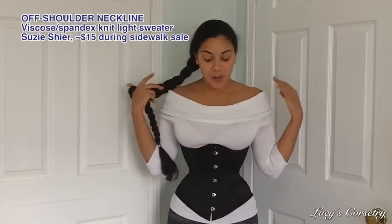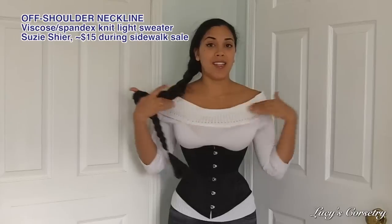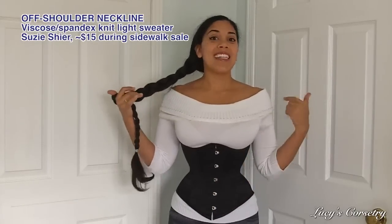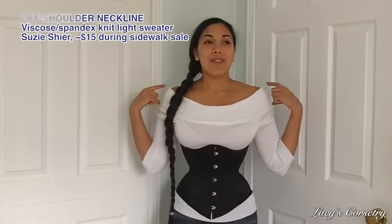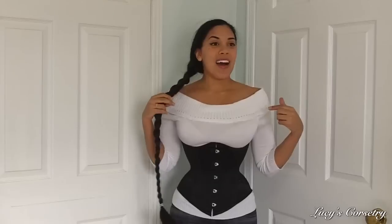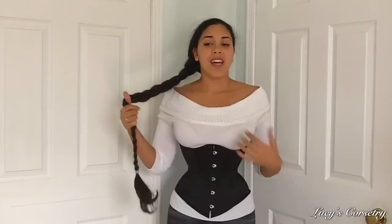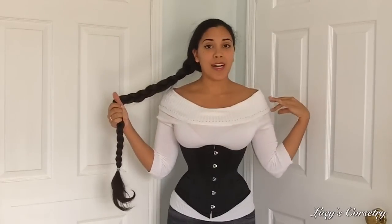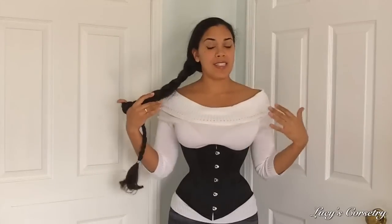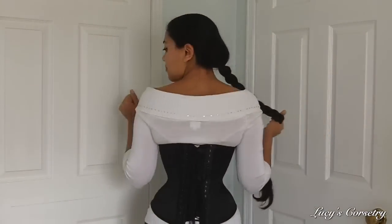I'm going to show you some off-the-shoulder styles now. This is an example of an off-the-shoulder sweater with the corset over top. If you really want to create a lot of contrast between the breadth of your shoulders and the narrowness of your waist, this is the shirt to do it. You can see the shoulders almost make my hips look narrow by comparison — it's like my shoulders exploded. Even if you're not laced down very small, you can still create a lot of contrast. The white band across against the black corset also gives the illusion of a really tiny waist and very broad shoulders.